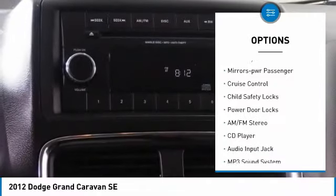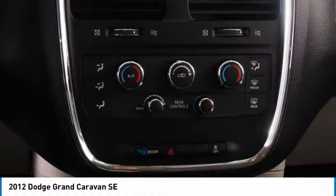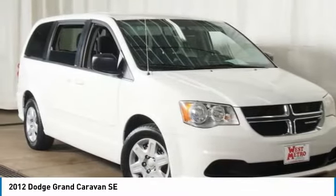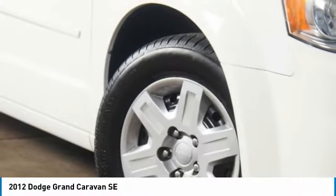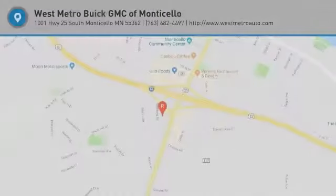remote keyless entry, front wheel drive, auto-off headlights, power driver mirrors, power passenger mirrors, cruise control, child safety locks, power door locks. If affordable style and reliability are what you're looking for, this vehicle couldn't be more perfect — drive it today.